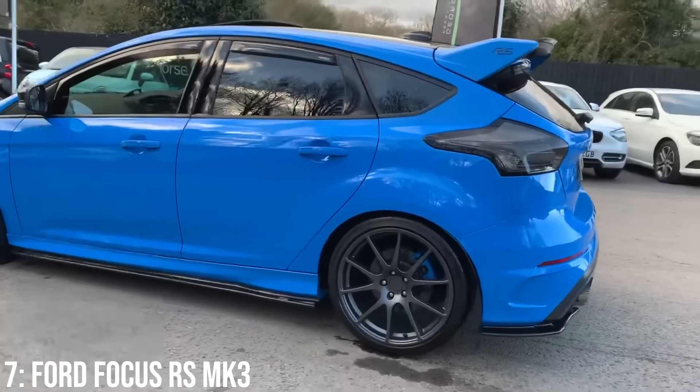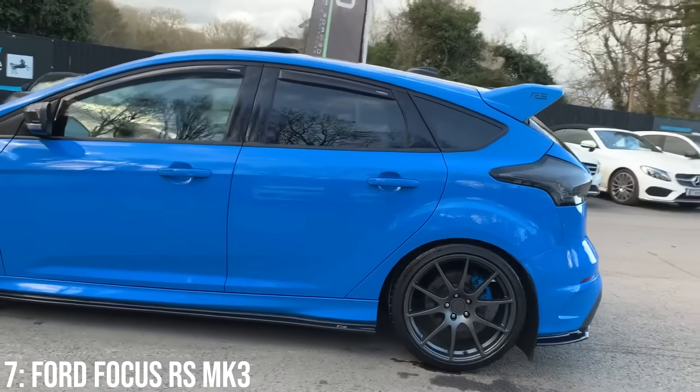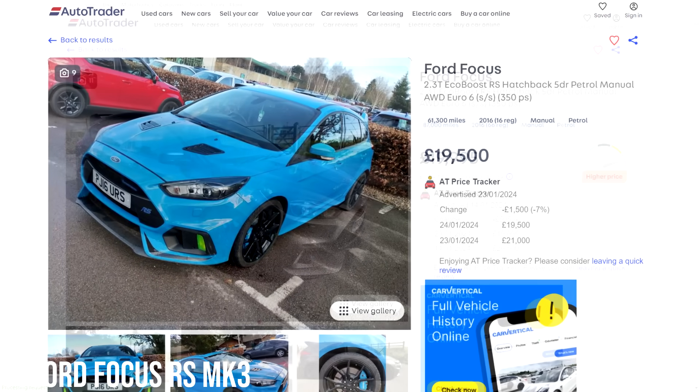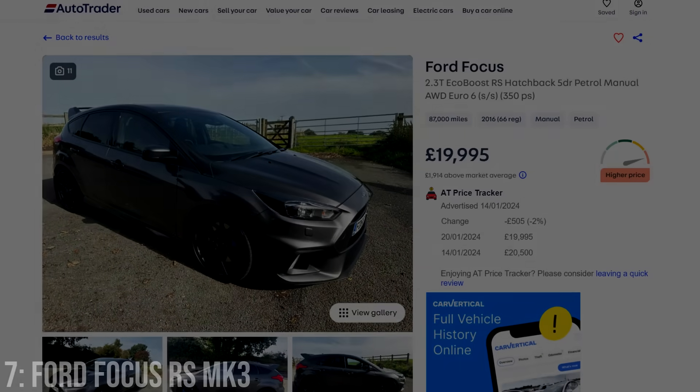Outside of those issues, it is cresting hyperhatch territory, given it's only slightly slower than the A45 AMG. To buy one, you'll need to spend around our £20k limit at the bottom end, making it the most expensive car on the list.